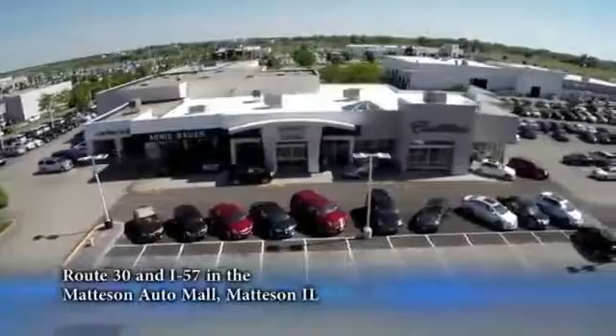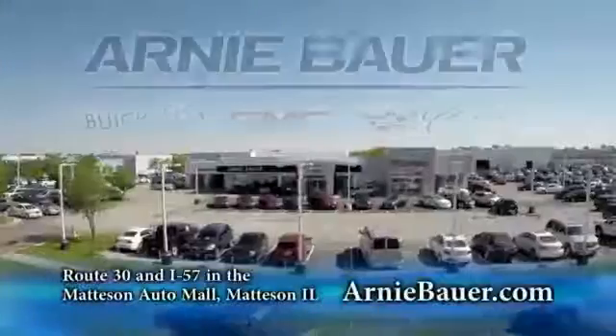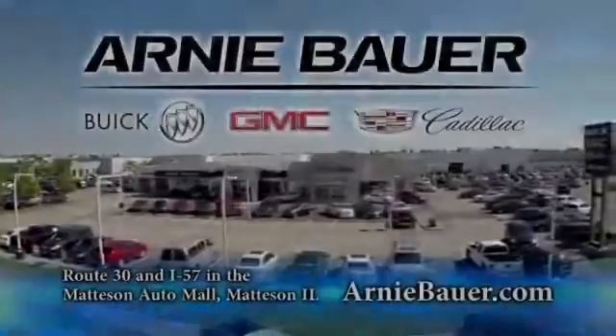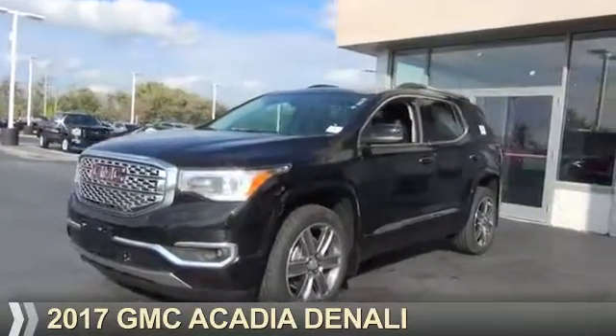The area's finest new and used cars, brought to you by Arnie Bauer Buick GMC Cadillac in the Matteson Auto Mall and ArnieBauer.com. Presenting the 2017 GMC Acadia.